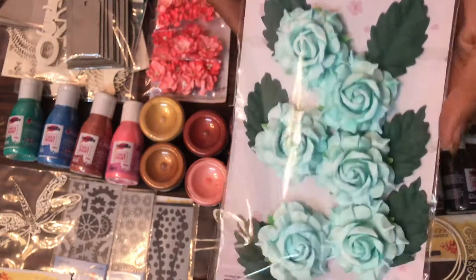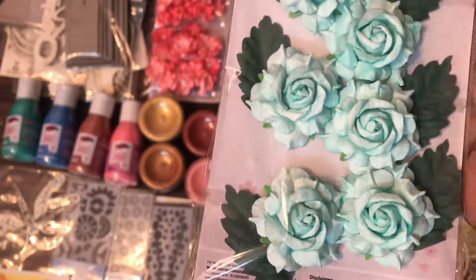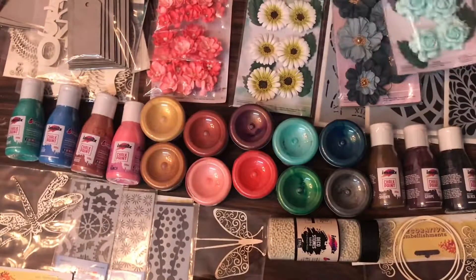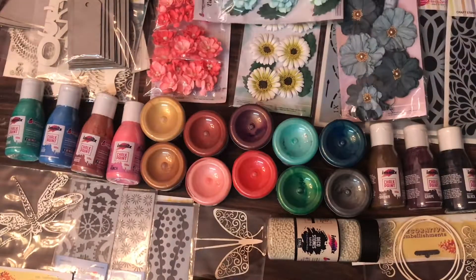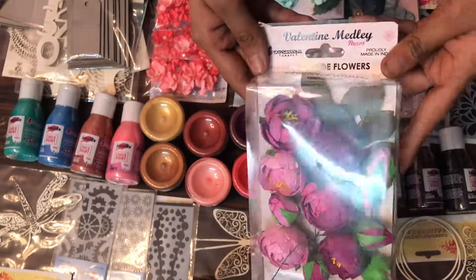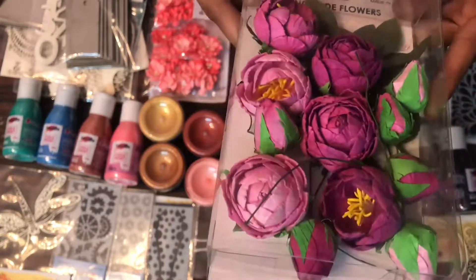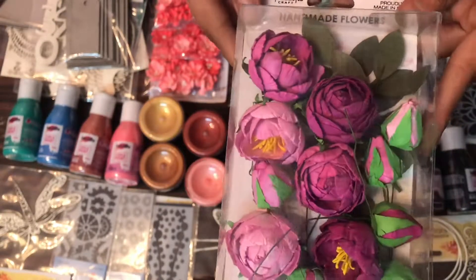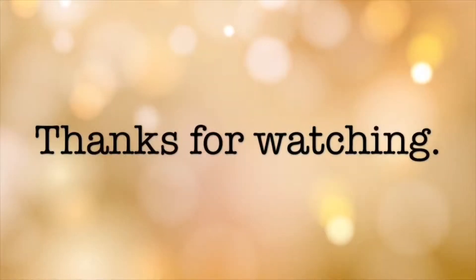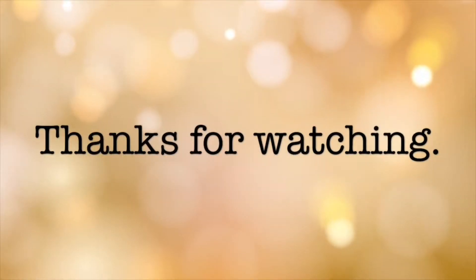Roses are everyone's favorite, so have a look at this new Valentine Medley roses collection. Don't you think these are beautiful and gorgeous roses? Have a look at the shades Expressions Craft has come up with. Also, as I said roses are my favorite — have a look at these cabbage roses, which are also dual tone roses from Expressions Craft. Thank you all for watching this video. I hope you enjoyed my DT unboxing haul. See you with another video — till then, happy crafting! Bye!